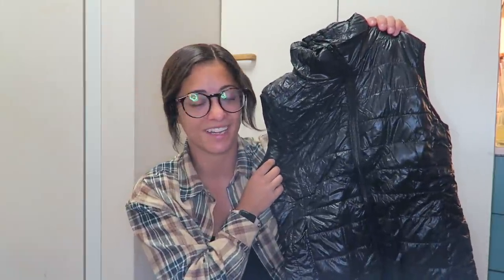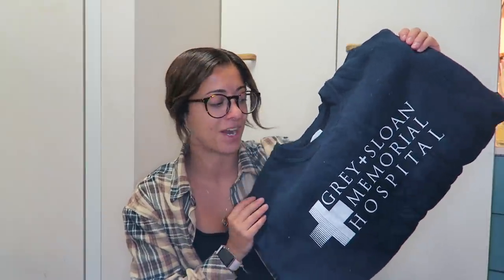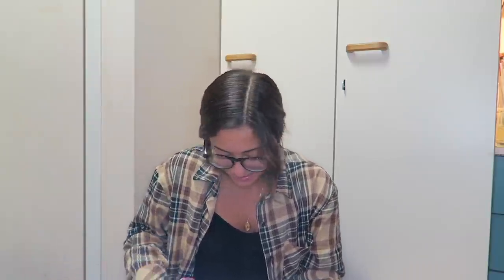This is probably the thing I'm most excited for — my black vest. I've been needing this! I was like, 'Mom, can you send me my black vest.' And this is what I'm actually most excited about — my Grace Sloan Memorial Hospital crew neck sweatshirt. I don't know why I didn't pack this; I live in this 24/7. Grey's Anatomy, you know Grey's Anatomy.